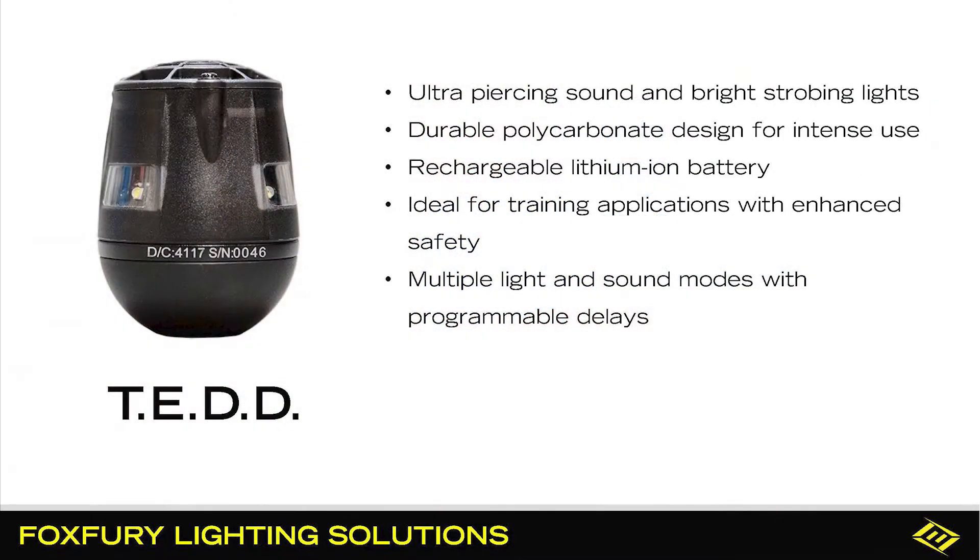So where would you use this? There's a variety of places, like flammable areas — maybe a meth lab. If you have children around, you're not going to get authorization to use a flashbang in most situations, so this would operate very nicely in that environment. It would also be good for training environments — a great training product.